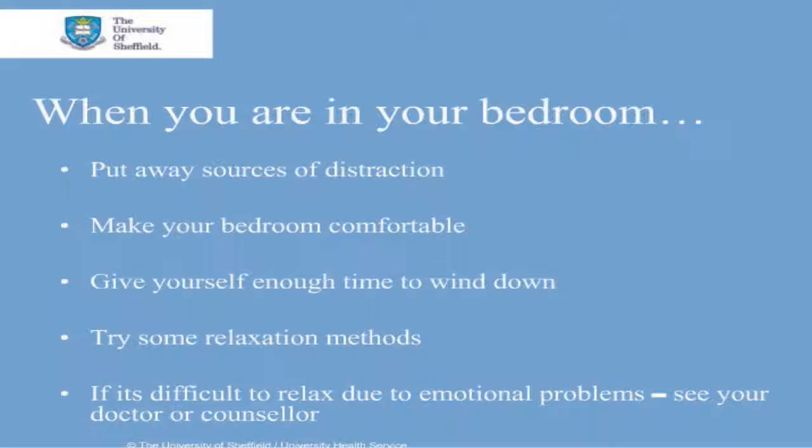It's a good idea to read a non-work related book or listen to relaxing music. You could try aromatherapy to help you sleep or use relaxation methods. The University Counselling Service have published a free relaxation podcast on their website, and the University Health Service have hypnotherapy audio CDs available that can be purchased. If you feel that emotional problems such as stress, anxiety or low moods are affecting your sleep, you should see a doctor or a counsellor and discuss matters further.